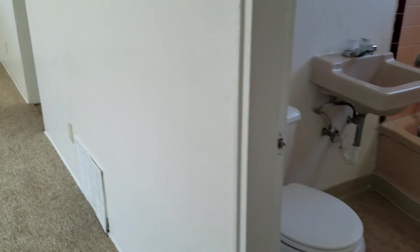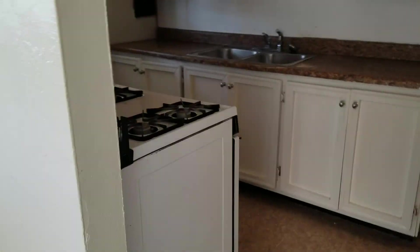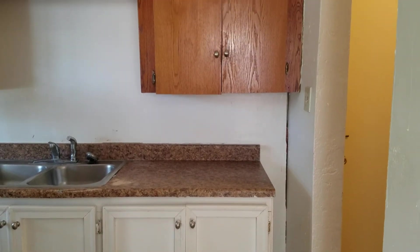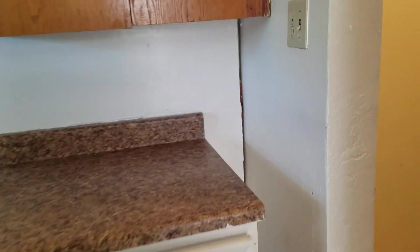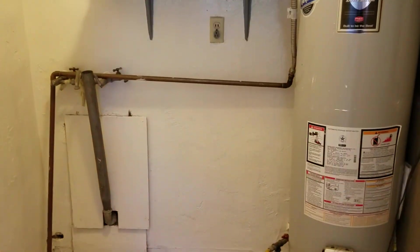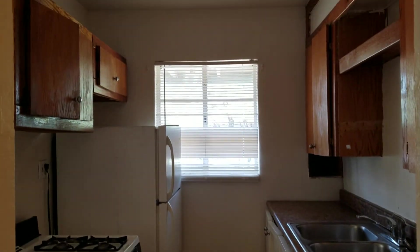Go ahead and head on back through. Step into the kitchen, and then the utility room. More of the kitchen there.